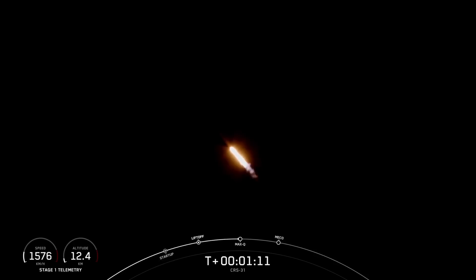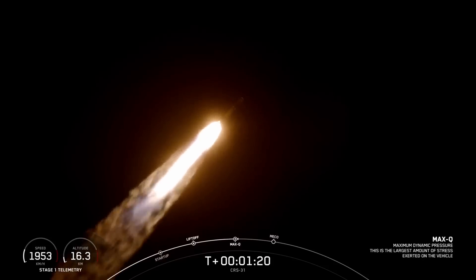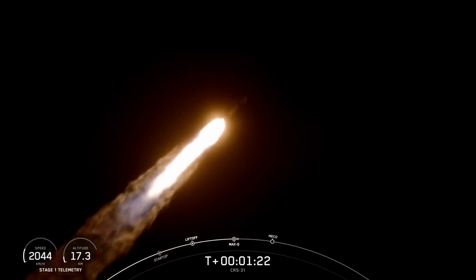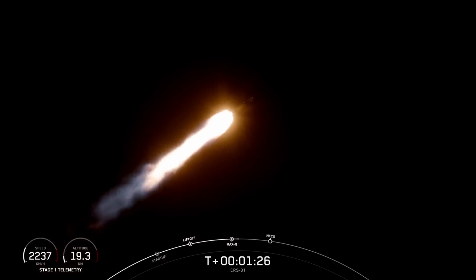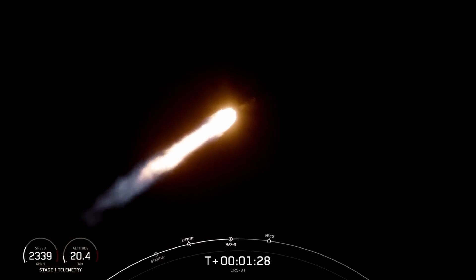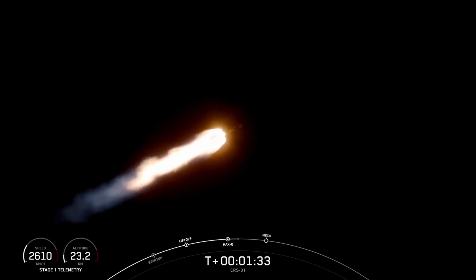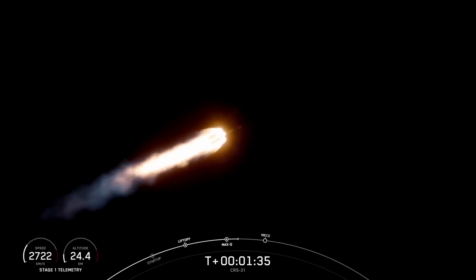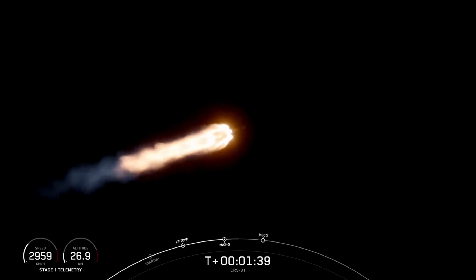Max-Q. There's that callout for Max-Q. That's the maximum aerodynamic pressure that the vehicle will see during ascent. And coming up shortly, we will have a few events in quick succession, starting with main engine cutoff, followed by stage separation, second engine start up one, and the boostback burn of the first stage. You just heard the callout for the second stage engine chill, starting in preparation for that engine start up.